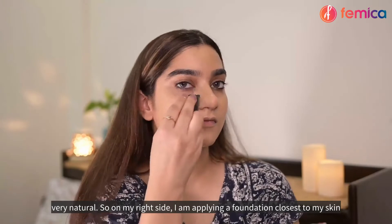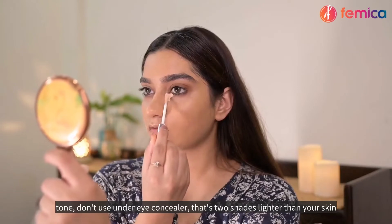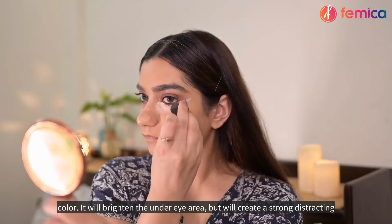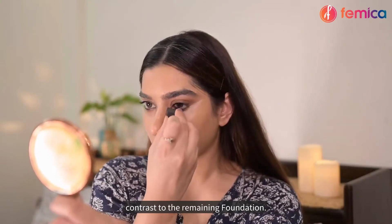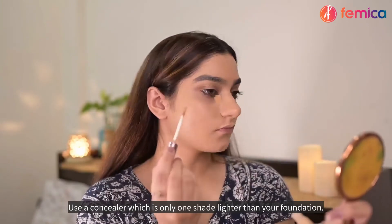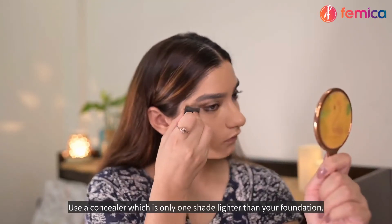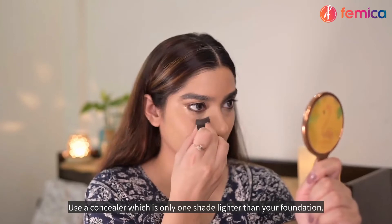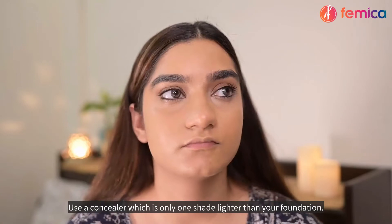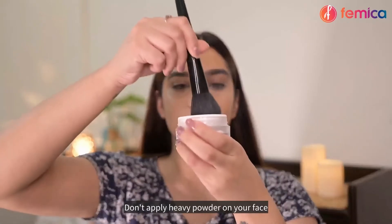Don't use an under-eye concealer that's two shades lighter than your skin color. It will brighten the under-eye area but will create a strong, distracting contrast to the remaining foundation. Use a concealer which is only one shade lighter than your foundation.